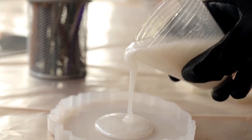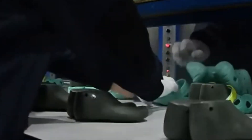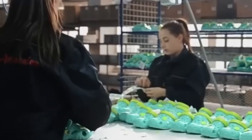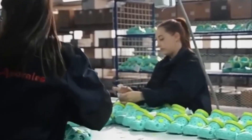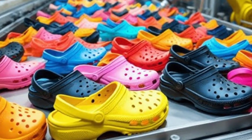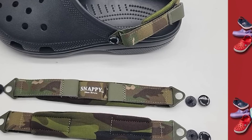Once cooled, the Crocs head to trimming stations. Even with precise molds, a thin line of excess material called flash can form along the edges. Skilled workers — or sometimes precision cutters — remove these tiny imperfections, running their hands along the shoe to ensure smoothness. This is one of the most human parts of the process: machines mold them, but people give them that final touch of comfort and safety.